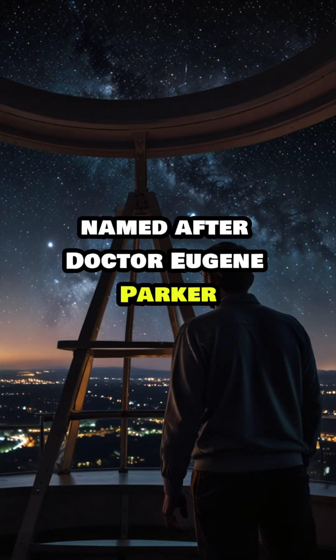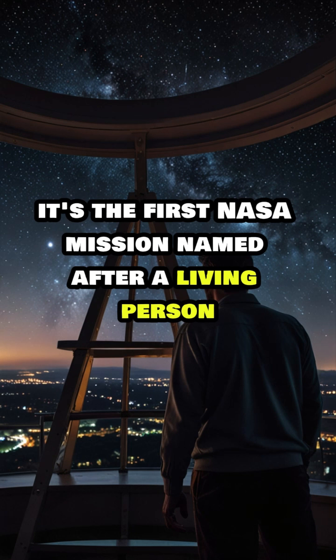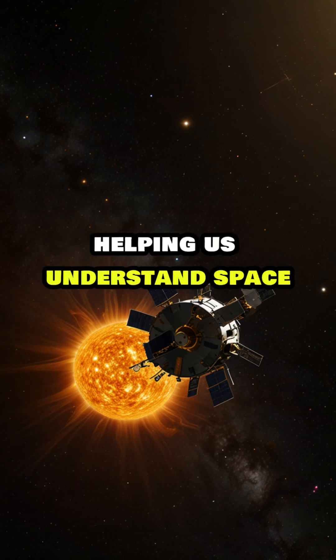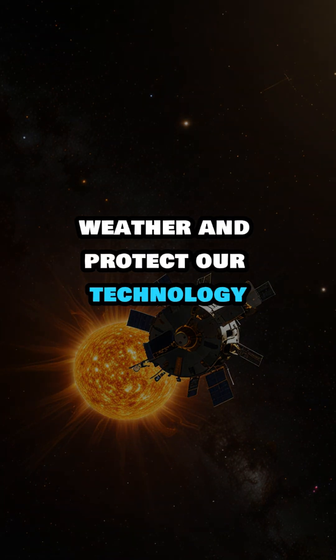Named after Dr. Eugene Parker, it's the first NASA mission named after a living person. The probe keeps sending back data, helping us understand space weather and protect our technology.